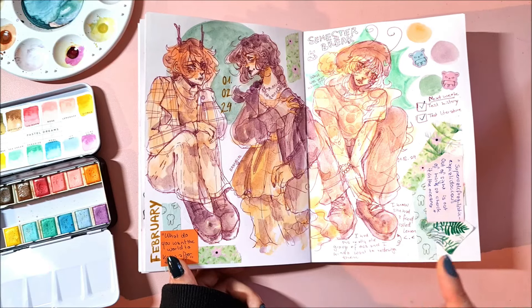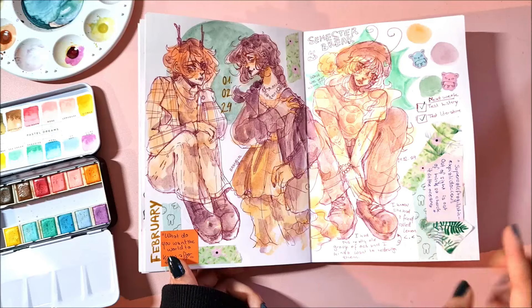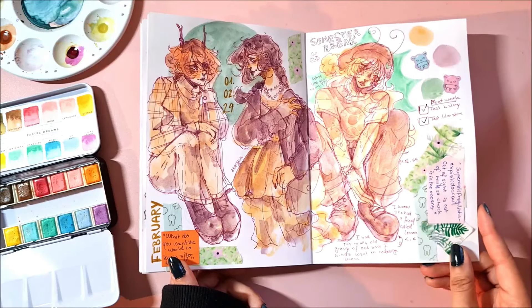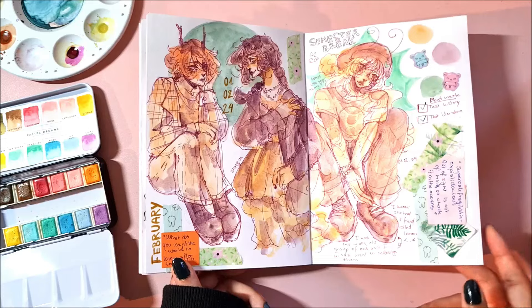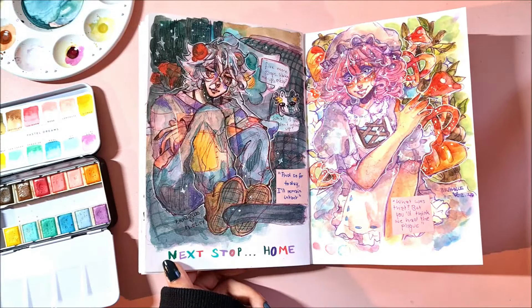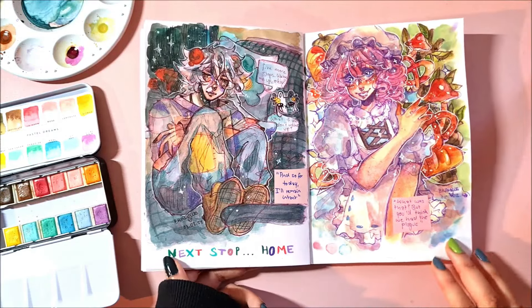I drew a really old OC that I don't know the name of anymore — I'm pretty sure it's connected to the ocean somehow but I don't know what it was. And Mavis on the train.